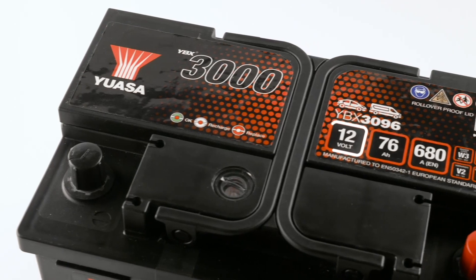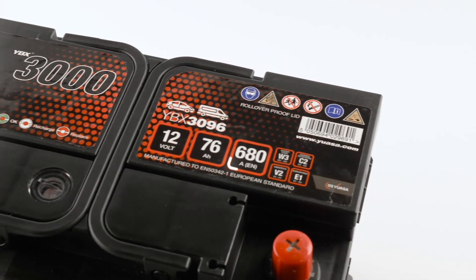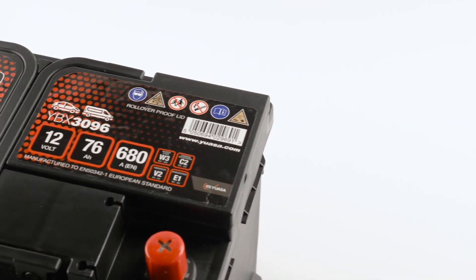EU battery labelling legislation is designed to combat the misrepresentation of battery performance by dishonest importers or manufacturers. It dictates that battery capacity labels must accurately reflect actual performance. This means that all batteries must achieve at least 100% of stated label rating for cold cranking amps and 95% amp power capacity performance.